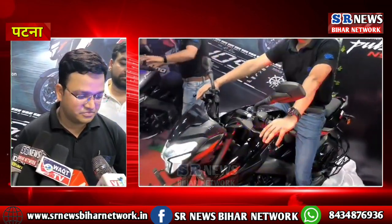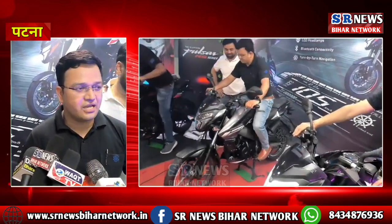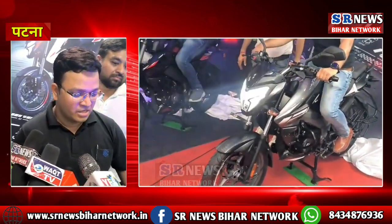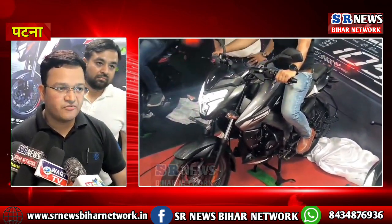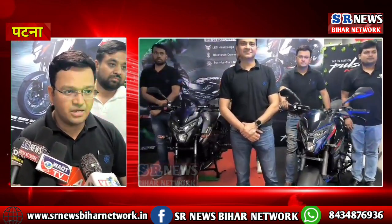My name is Tauphiq, I'm Bihar's regional manager for sales. From a security point of view, a big feature is dual channel ABS. This bike has dual channel ABS, so if we apply sudden braking at high speed, the bike will remain completely stable.